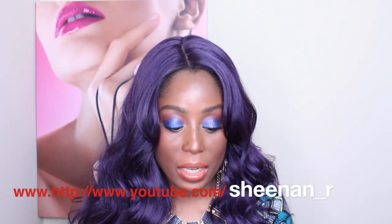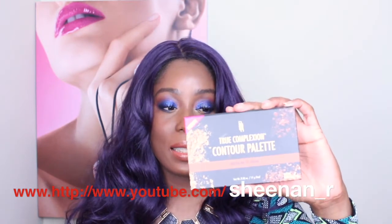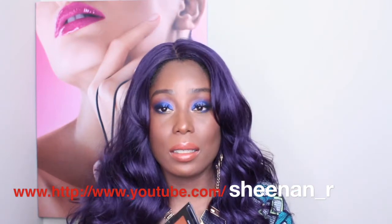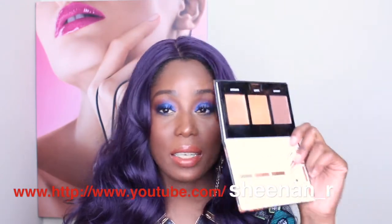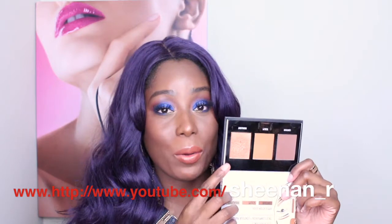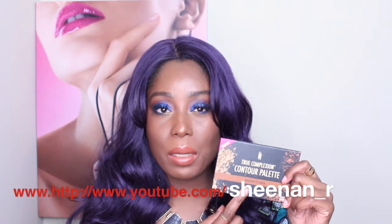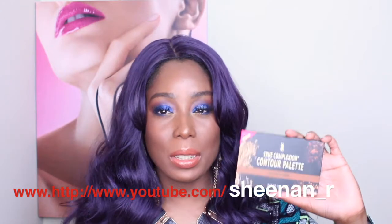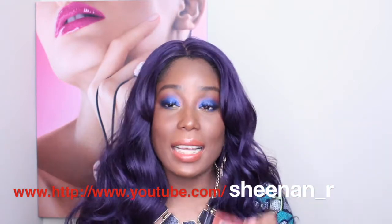The next one I'm going to talk about is from Black Radiance. It's a True Complexion Contour Palette. I've spoken about this a few times in some of my hauls and this palette is everything, especially the highlight. I used it today. This is my holy grail and it's cheap. This one is the medium to dark — they have two shades, medium to dark and light to medium. I won't talk too much about it since I've covered it before, but I'll put a link in the description so you guys can check that out.